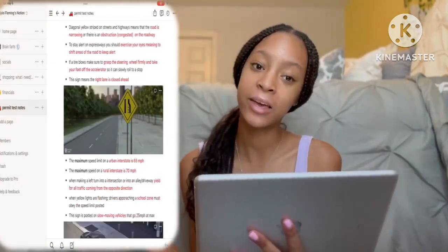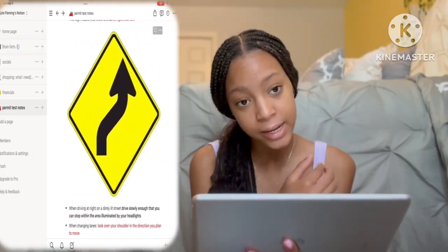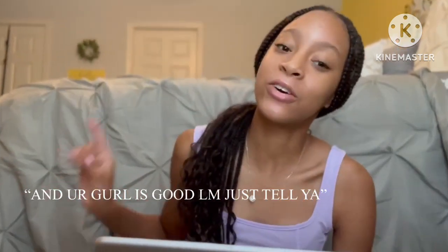The last page I have is my permit test notes page. I turned 15 — if you haven't watched my 'What I Got for My Birthday' video it'll be linked in the description. I've been studying and taking practice tests for my permit test, and I'll be taking the actual test next month in June. I put my notes on Notion because I'm on this app a lot, so I'll see it and it'll remind me to study and practice.